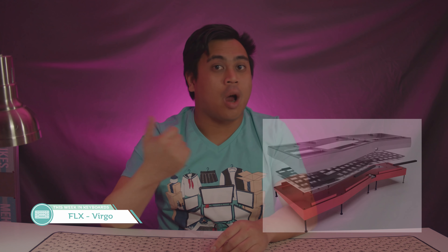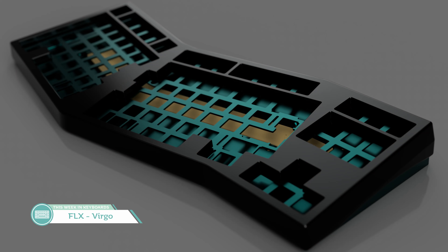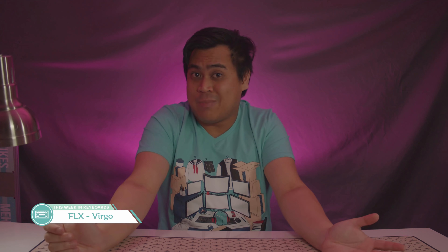Plates will be available in aluminum, carbon fiber, brass, and FR4. Color options are aubergine purple, hibiscus red, onyx black, space silver, and teal green. It's a pretty big board — guess how much? $560 before shipping. That's a pretty penny.